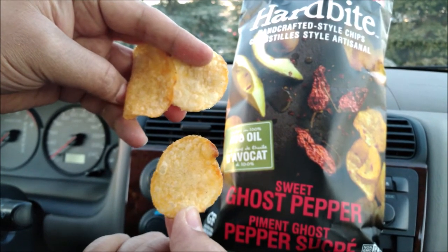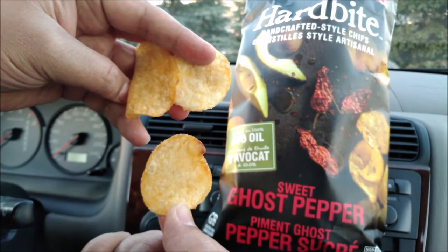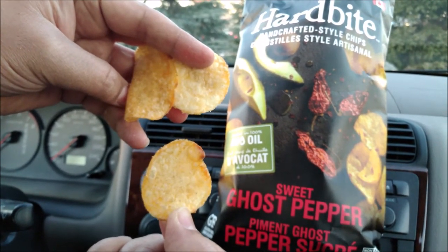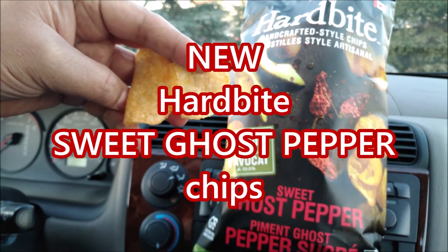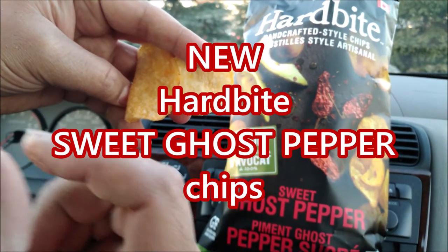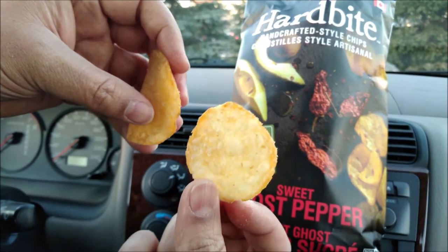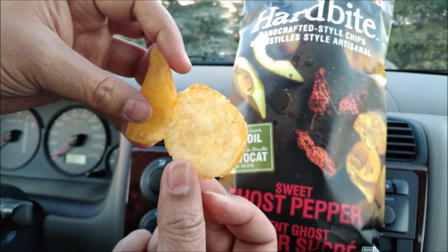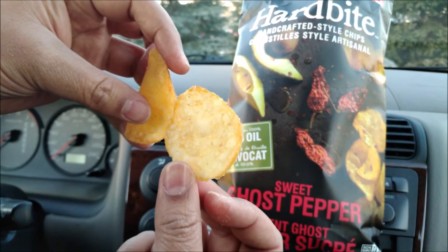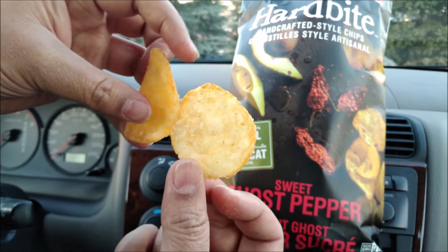It's the Sweet Ghost Pepper chips, cooked in 100% avocado oil from Hard Bite — going in. Yeah, you get that sweetness and a little bit of salty spice at the back, and not too much spice in your throat. Just the right amount.